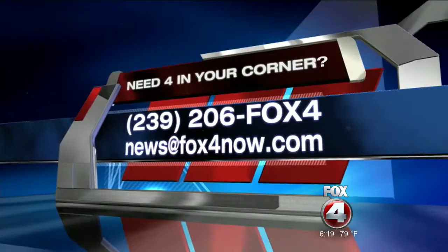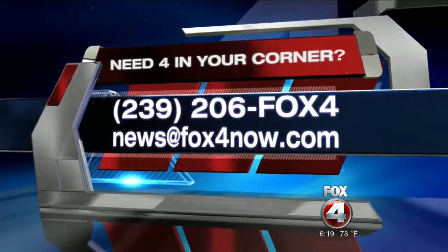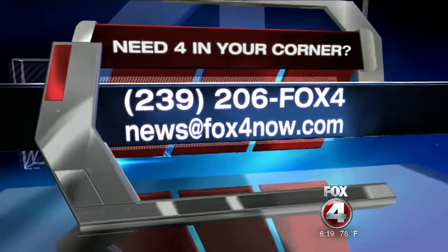Live in the studio, Stephanie Tinoco, Fox 4, in your corner. Thank you so much, Stephanie. And if you've got a problem you want Stephanie or another one of our troubleshooters to investigate, all you have to do is call us at 239-206-FOX4, or email news at fox.com.